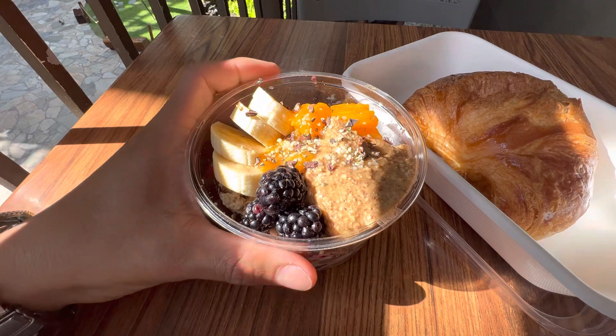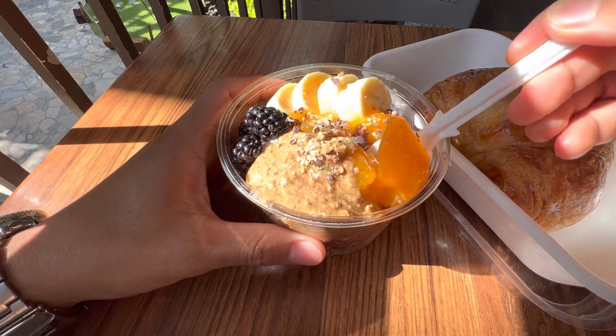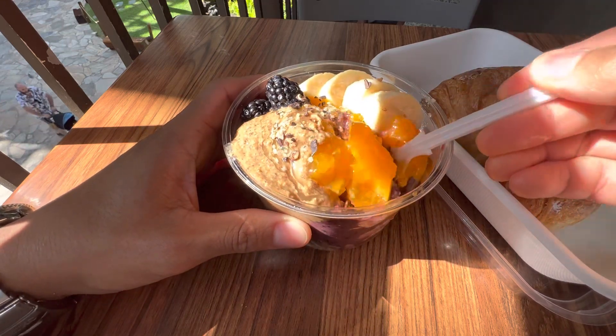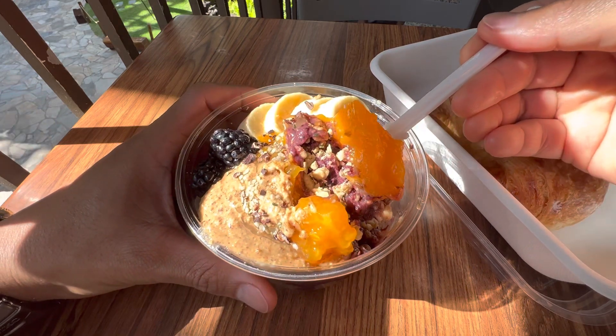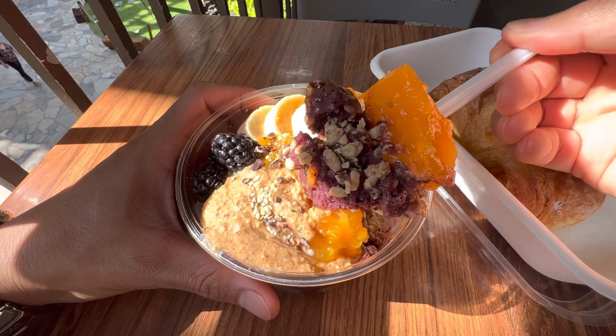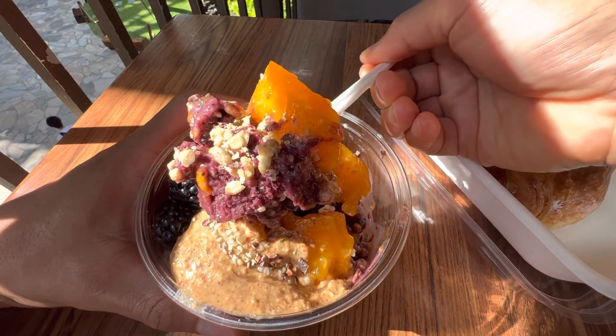All right, let's eat. This is their papaya and acai. Here we go. Oh, look at that. Beautiful. Look how thick that is!